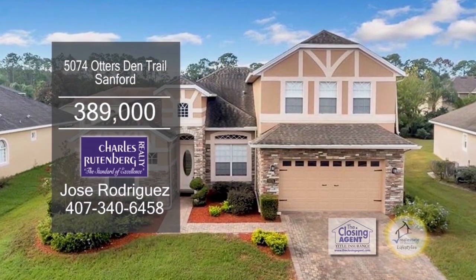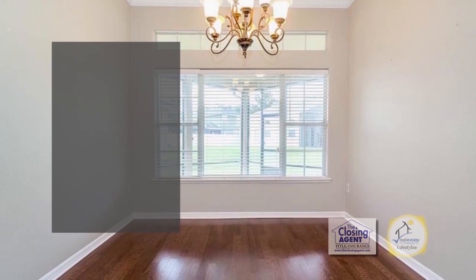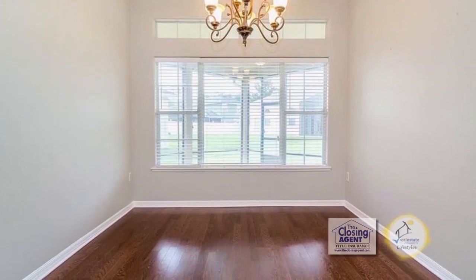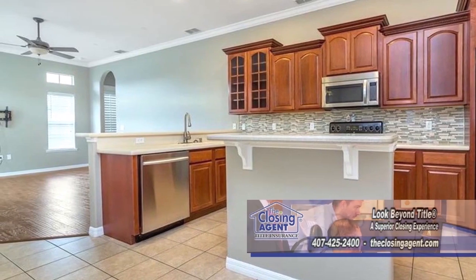This Tudor in Sanford boasts five bedrooms and four baths. You will love the high ceilings, crown molding, and tile and wood flooring. The open kitchen offers real wood cabinets, quartzite counters, and stainless steel appliances.